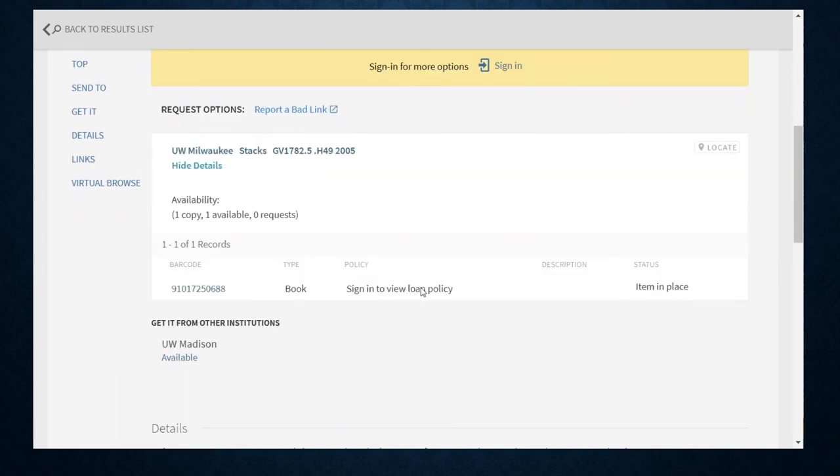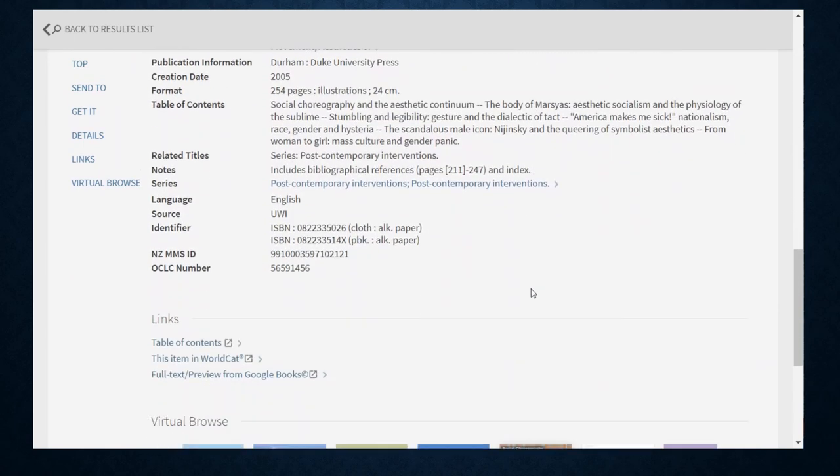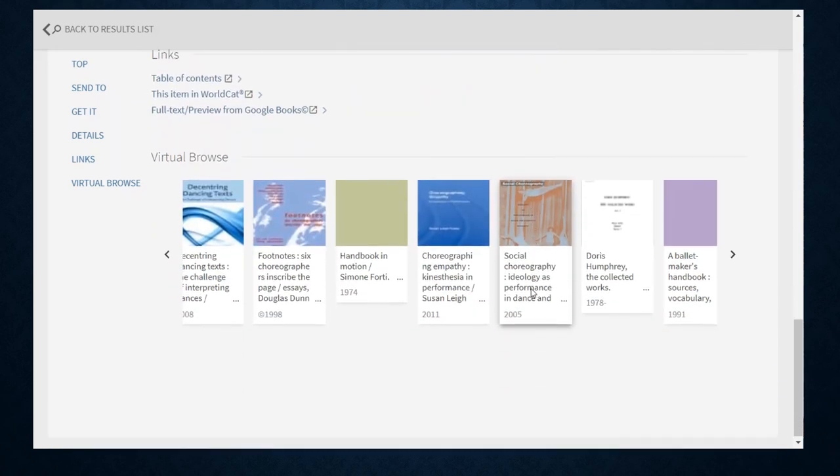This system also groups many of the books on a subject together on the shelves, so you can browse for books in your area of interest. If you can't make it into the library and browse, another option is to use the virtual browse feature and search at UW to look around your book on the shelves.